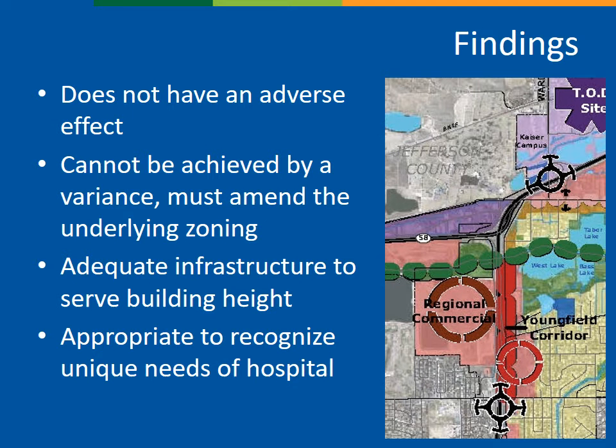In a planned development, for any change to a development standard — in this case the maximum height — the request is processed the same as the original approval. That means we review the request against the zone change criteria, and a full analysis has been provided in the staff report. In short, staff finds that the request does comply with those criteria. The change in height is not expected to have an adverse effect. The applicant submittal demonstrates that a rooftop helipad reduces impacts and improves safety compared with a ground-based facility. The additional height cannot be achieved through any other process, such as a variance, and there are adequate facilities to serve a building of this height.